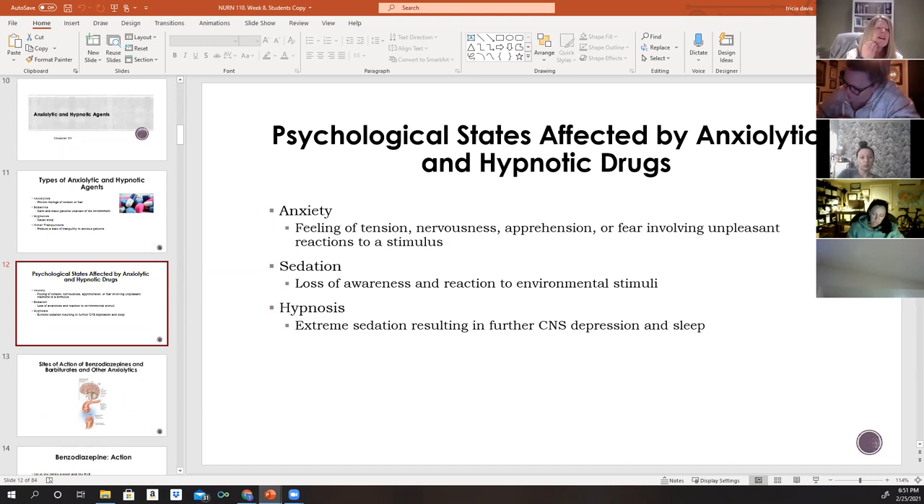Sedation is the loss of awareness and reaction to environmental stimuli. This condition may be desirable for patients who are restless, nervous, irritable, or overreacting to stimuli. There are different types: with general anesthesia, you have total sedation where you're completely unconscious. For pre-surgical anxiety, you might give something to take the edge off — making them slightly sleepy and less aware of what's happening.